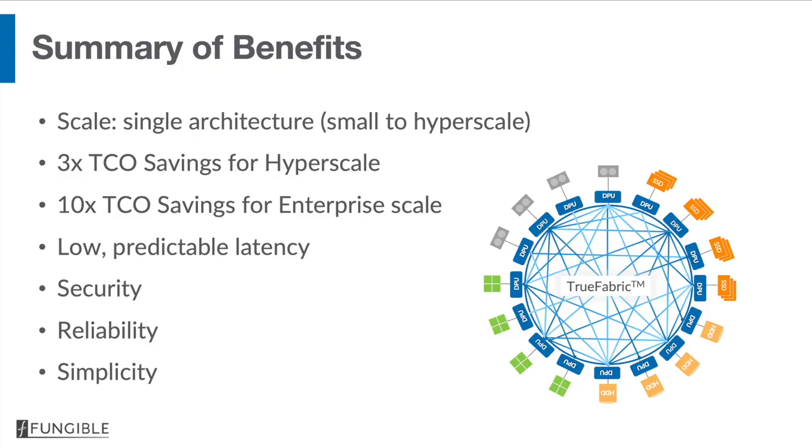To summarize all the benefits that accrue from using the fungible DPU: you end up with a single, straightforward, simple architecture that scales from very small to very large scales. You get a factor of three TCO savings for a hyperscale deployment and over 10x TCO improvement for enterprise-scale data centers. You get low, predictable latency, very high levels of security, fundamental improvements to reliability, and as a bonus, infrastructure that is simpler to manage.